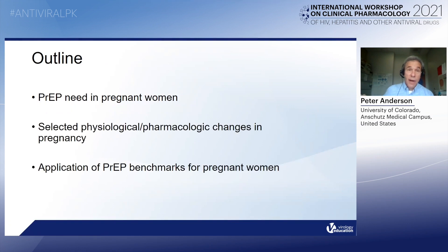This is the outline I'll follow. First, I will describe the need for PrEP in pregnant women. Then discuss the physiological and pharmacologic changes that occur during pregnancy, and then how that will affect the PrEP benchmarks that we use for adherence testing specifically for pregnant women.